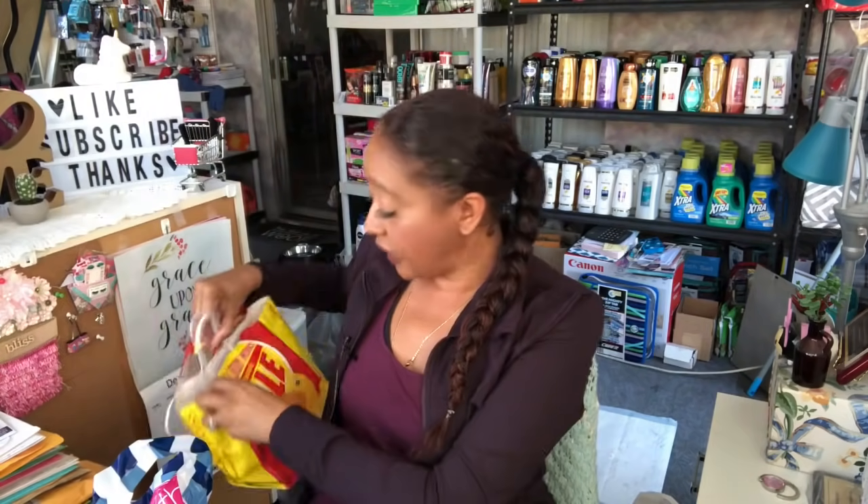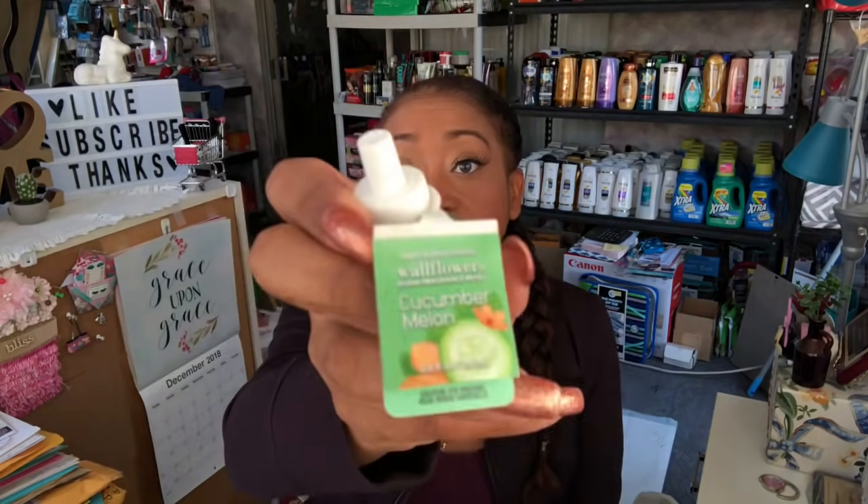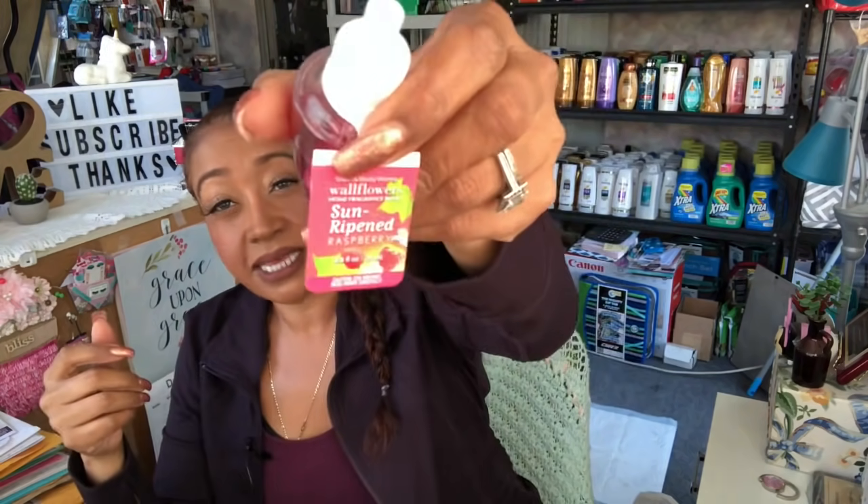The last items from Bath and Body Works were wall scents at three dollars each. I picked up three: Fiji White Sands, Cucumber Melon — one of my favorite scents — and Sun Ripened Raspberry. Since I already have a lot of wintry scents, I'll hold onto these until spring. Inside the house I use Glade plug-ins since they're a bit cheaper.